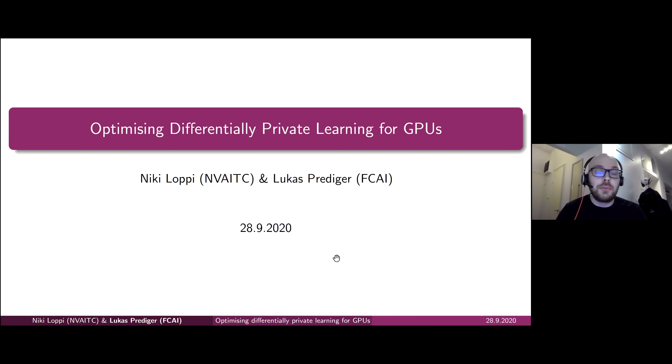Today Lukas and I would like to present our work on optimizing differentially private learning for GPUs, and this was one of the first pilot projects conducted under the NVIDIA AI Technology Center program. Before going to the actual technical talk, I'd like to briefly summarize what we do here in Finland with the NVIDIA Technology Center.